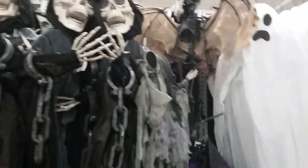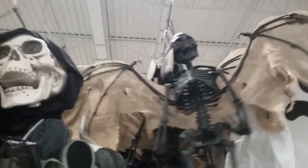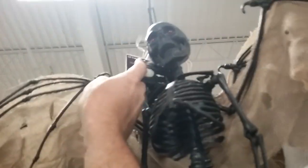They've got some reapers and the little mini bat skeletons — plastic. How much are those little plastic bat skeleton guys? They're $14.99. His eyes light up red — that's what he does.